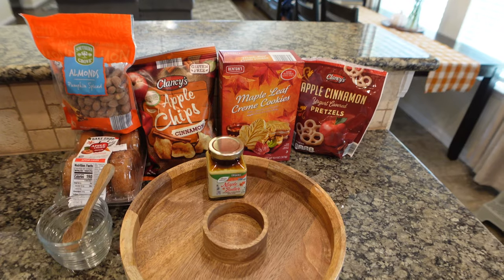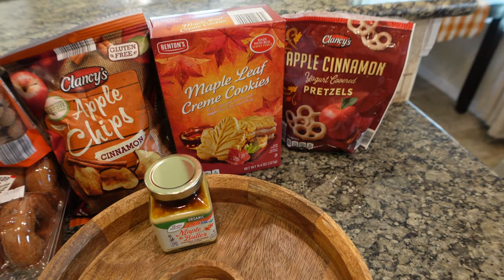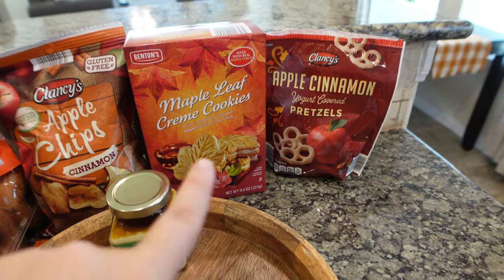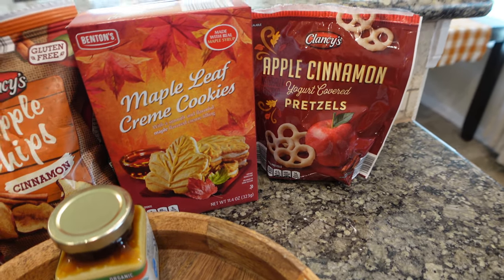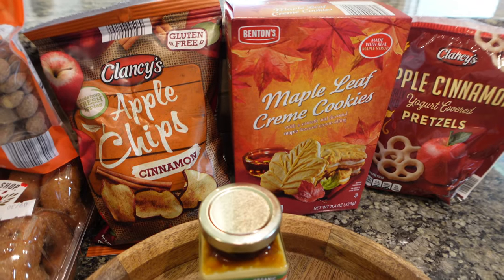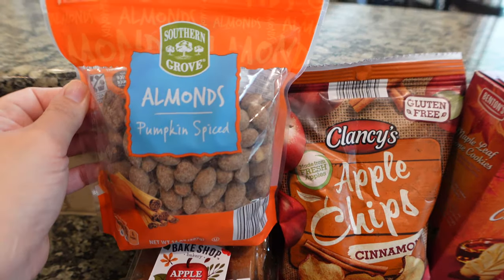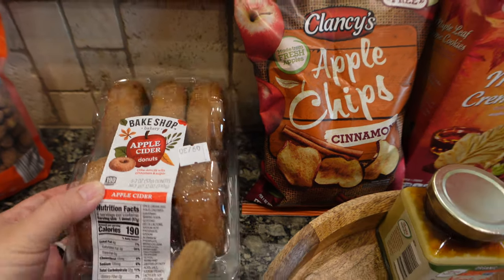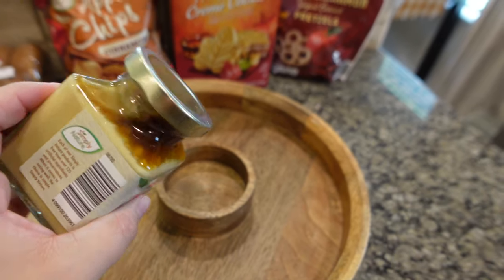Anyways, let's get to it. I'm gonna show y'all what I'll be using today. So this is what I'll be using, and if you can't tell, it's going to be a fall-themed snack charcuterie board. The first three items I already had at home: apple cinnamon pretzels, maple leaf cream cookies, and apple crisps. Then I ran and bought pumpkin spiced almonds, apple cider donuts, and this maple butter — I've never tried it but I see it every year at Aldi.